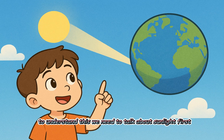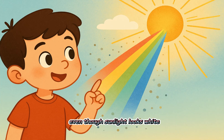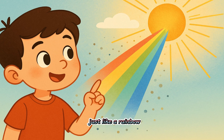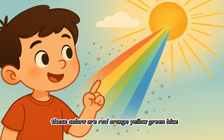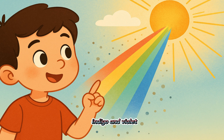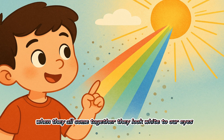To understand this, we need to talk about sunlight first. Even though sunlight looks white, it's actually made of seven colors, just like a rainbow. These colors are red, orange, yellow, green, blue, indigo, and violet. When they all come together, they look white to our eyes.